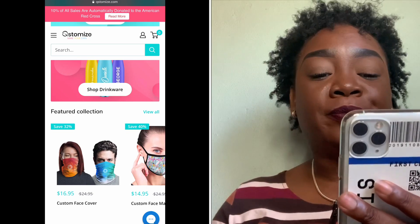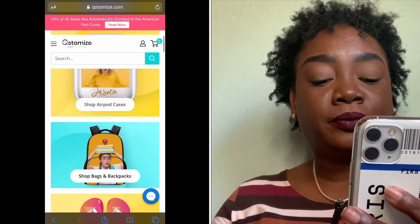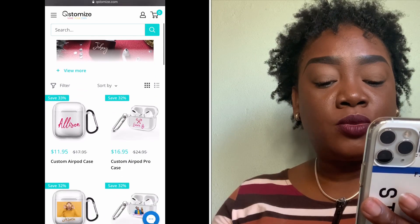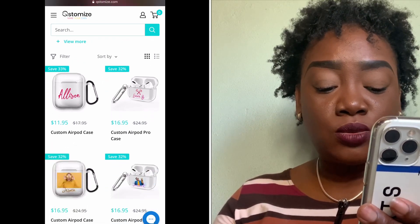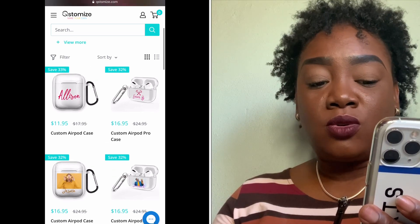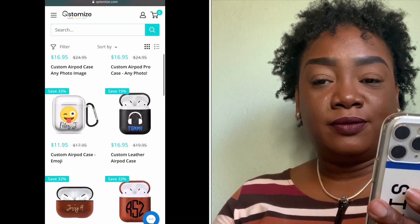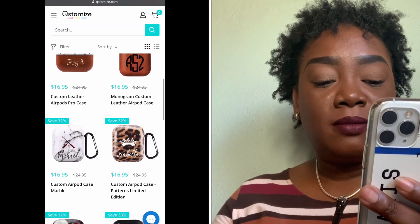Let's go to where they have the AirPods. They have the AirPods Pro and the AirPods one and two. The AirPods Pro case is a little more — it's $16.95. These are all customizable AirPods Pro cases. I really like the marble one.